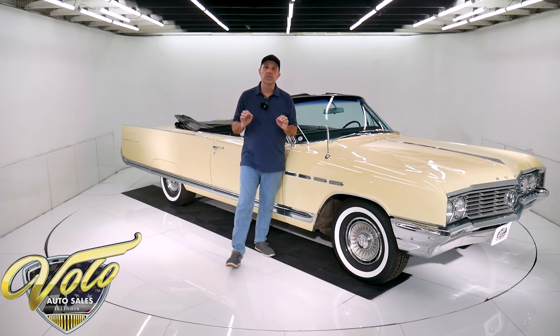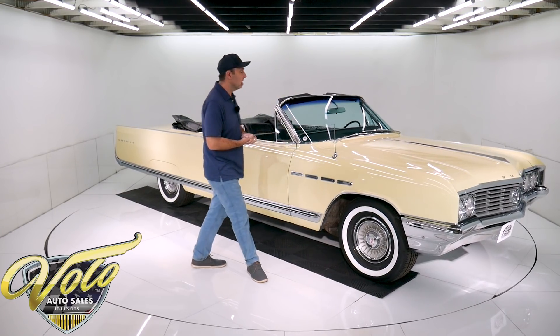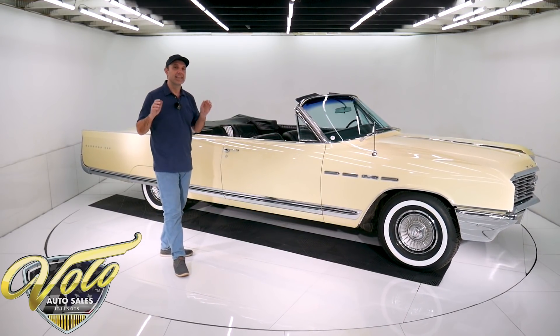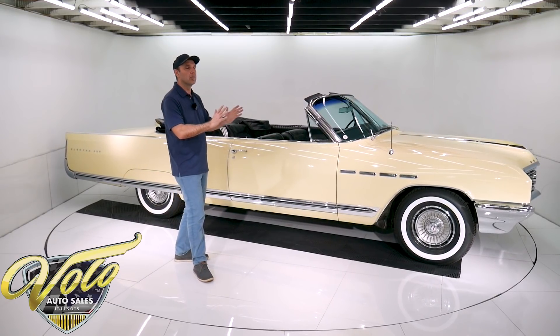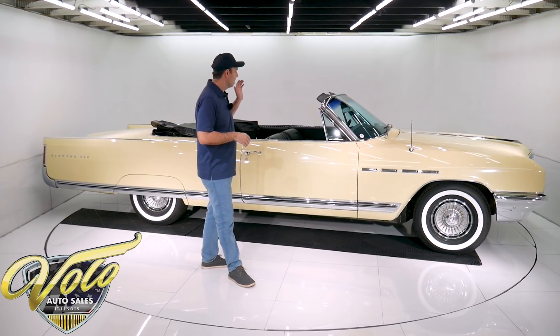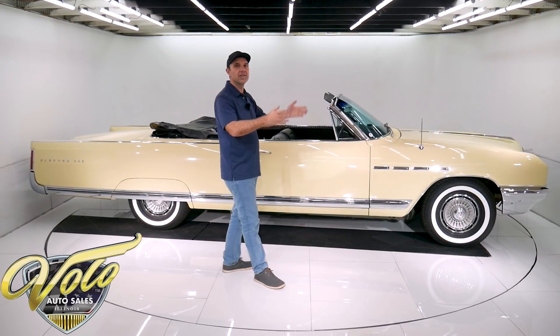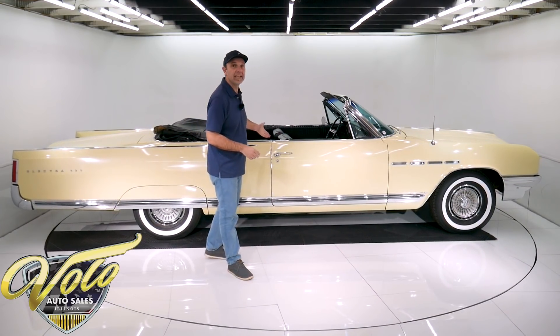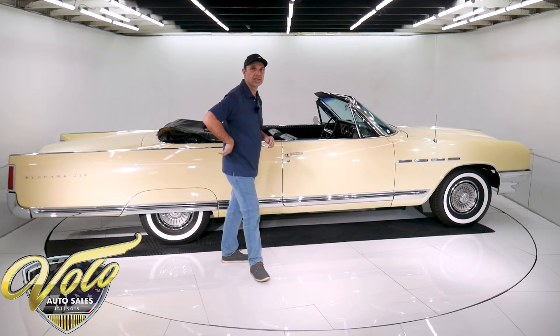Right now, let's go for a sweet cruise in this 64 Buick Electra. I say that because this thing is a dream boat. It's just smooth — smooth is the word. It just glides down the road, steers so easy. You can close the door with one finger. Actually, you just let go and it closes — click shut.